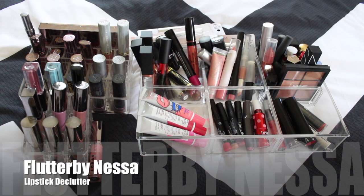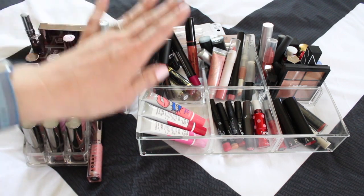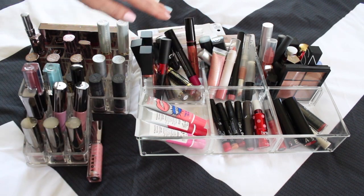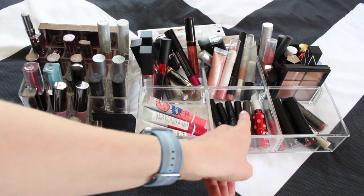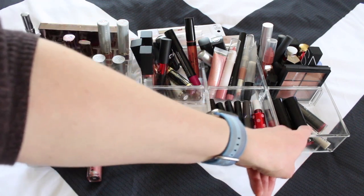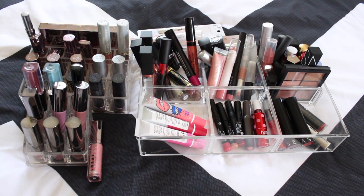Welcome back to Flutter by Nessa. We are moving on to round four of my lipstick declutter. We've got Lorac products here, Urban Decay here, Wish Makeup, Sensi and Unique, and a couple of Laura Geller. These are Elf products along with what's in this box. There's some Love of Color, a couple of Benefit products, Sephora and Ulta store brand stuff, and some more high-end brand products. I'll try to go through each one as quickly as possible.